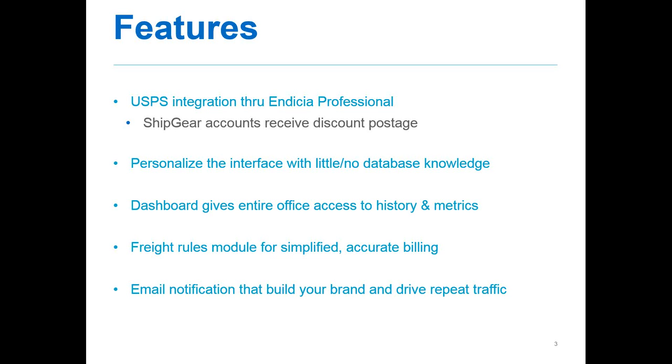We also have an email module with Ship Gear that allows you to define your own templates, so you don't have to be tied to what the carrier wants your customers to see. You can have your own branding, put in your logos. You can also include ERP or accounting system fields such as PO number or order number, and drive traffic back to your site for repeat business by putting in coupon codes or sending them back to your portal. You can define multiple templates and specify when each is used. These emails can go out in real time as you ship, so you don't have to wait until end of day when the carrier sends them.